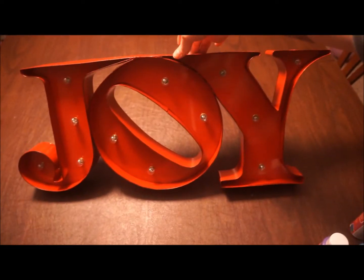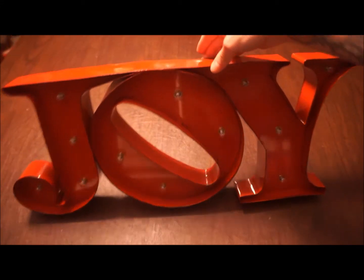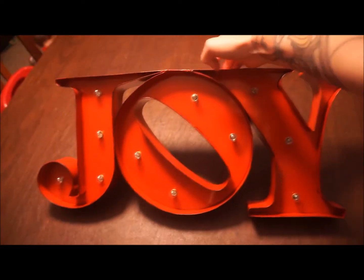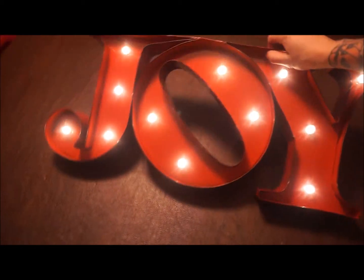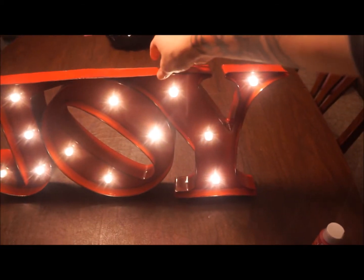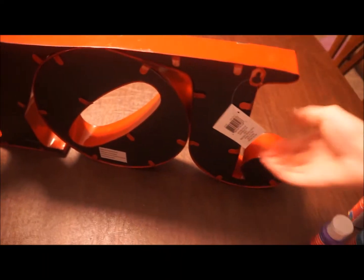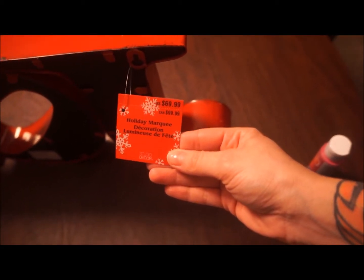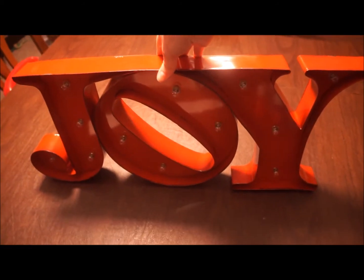My absolute favorite thing — this is the last one — is this metal sign. It's like a marquee, all distressed, meant to look old and rustic. Let me light it up — bam! It's actually really, really bright when the lights are off. I am in love with this; it's my new favorite holiday decoration. Originally this was $69.99 and I would never have paid that, but I ended up getting it for $20, which I was totally willing to pay.